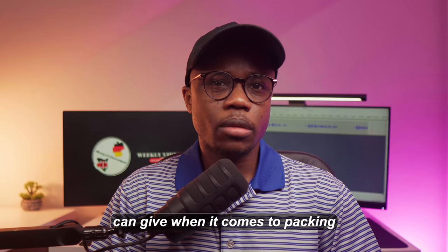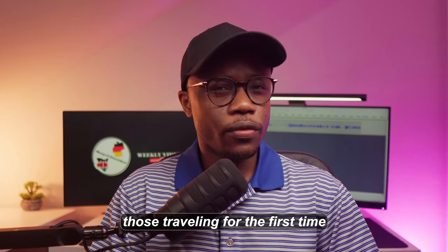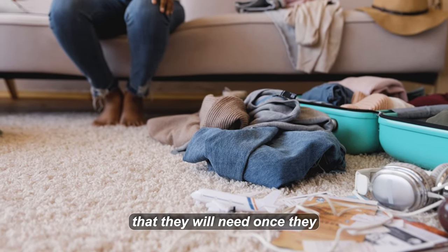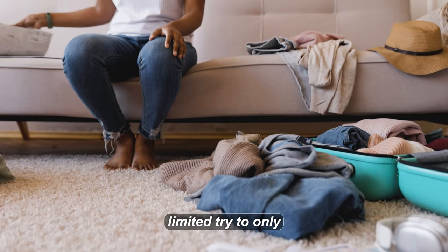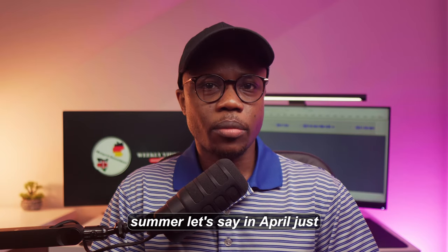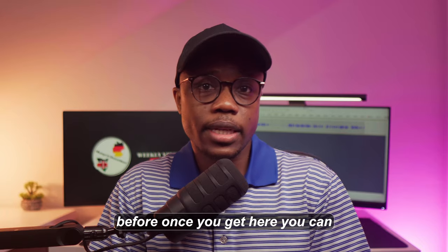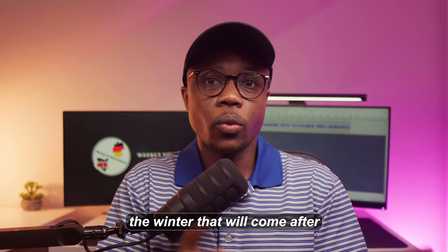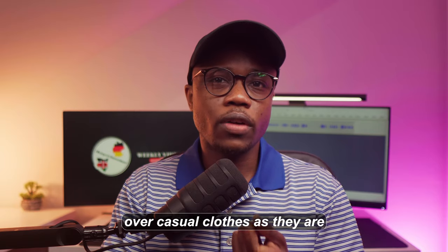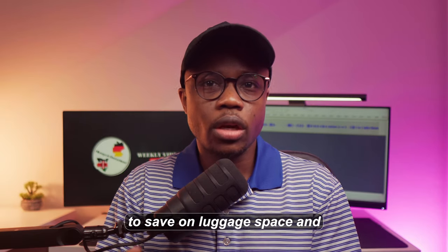The next piece of advice when it comes to packing clothes is that you should mostly pack for the upcoming season. A common mistake, particularly for first-time travelers, is trying to pack clothes for all seasons and then running out of space for things they'll actually need upon arrival. Because space is so limited, try to only pack for at most the next three to six months. For example, if you're traveling to Germany before the summer — say in April — just pack summer clothes, and once you get here you can buy clothes specifically for the winter that follows.